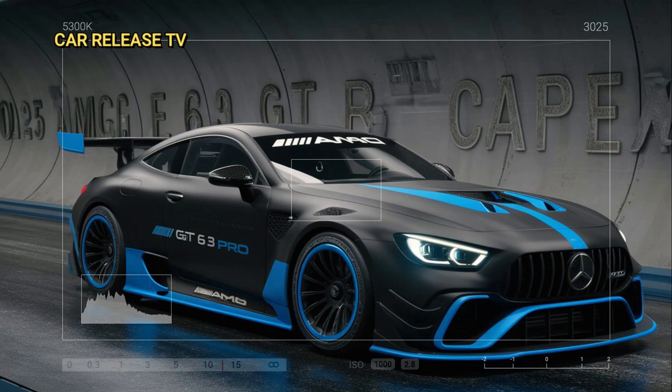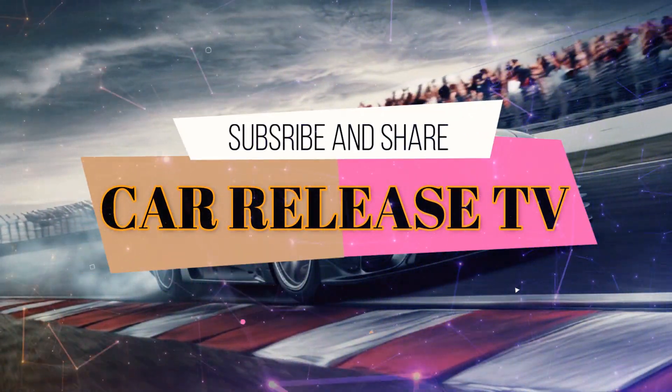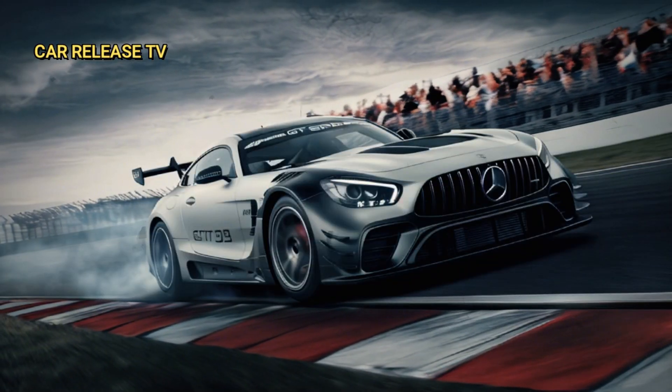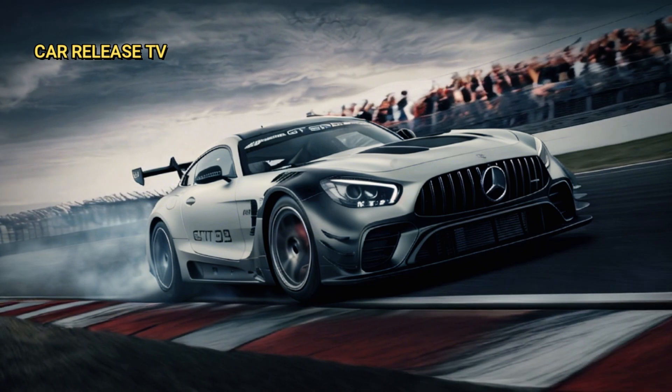Before we get started, make sure to subscribe to our channel, hit that like button, and share this video with your friends. Trust me, you won't want to miss our in-depth reviews and exciting car content coming your way. Alright, let's get into it.